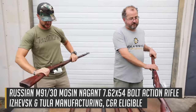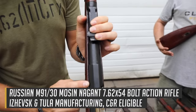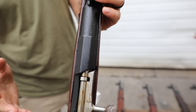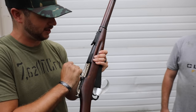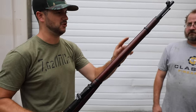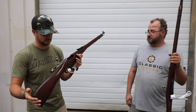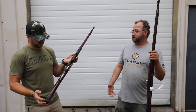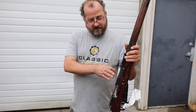The first one I'm picking up looks like a Tula — you see that Tula star — with a hex receiver on it. Looks like they've been refinished; we've got pretty much just bluing that's been kind of thrown on here, almost new as far as the bluing goes. I'm still seeing wear and things like that, but it looks like some sort of arsenal refinishing. If we look at the pitting on this receiver, it's obviously been blued over.